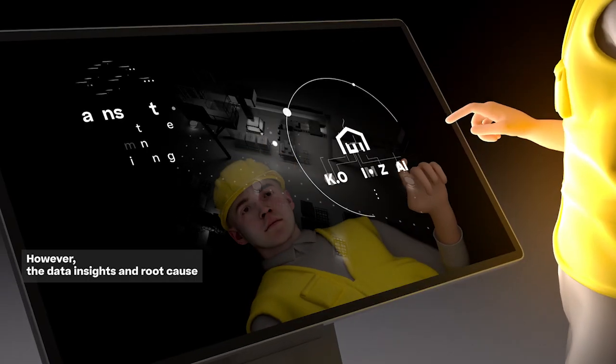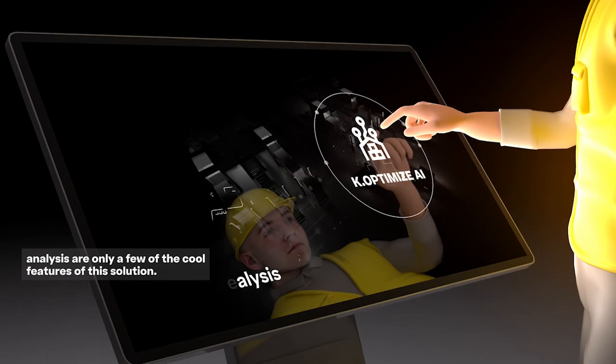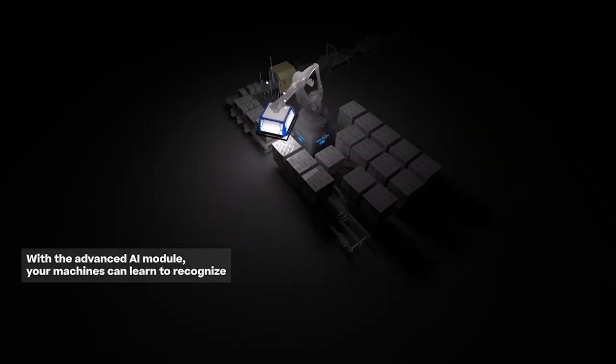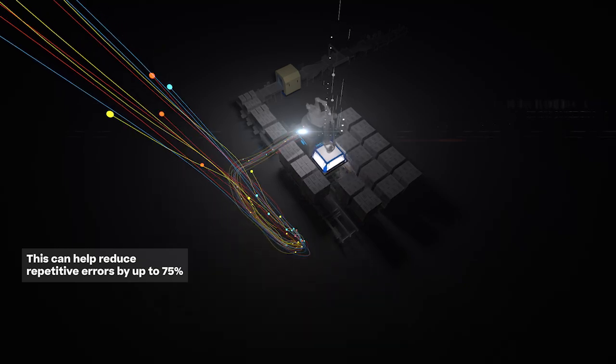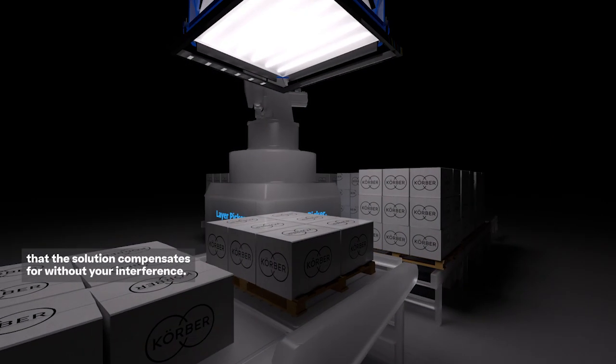However, the data insights and root cause analysis are only a few of the cool features of this solution. With the Advanced AI module, your machines can learn to recognize the most common error patterns and compensate for these automatically. This can help reduce repetitive errors by up to 75% that the solution compensates for without your interference.